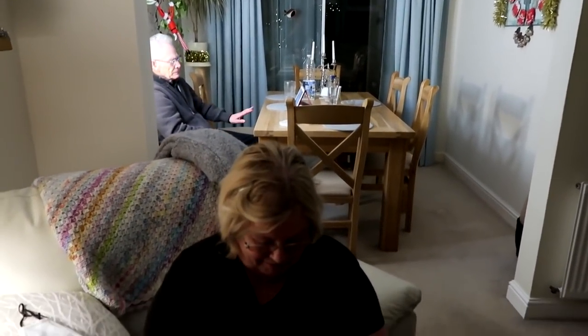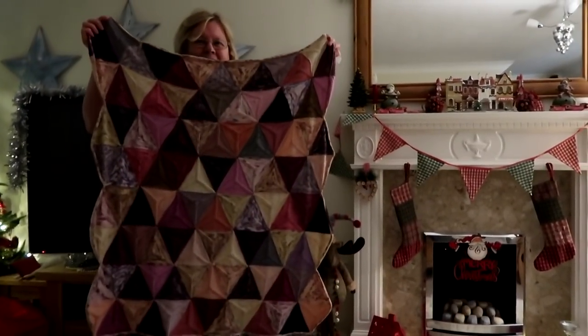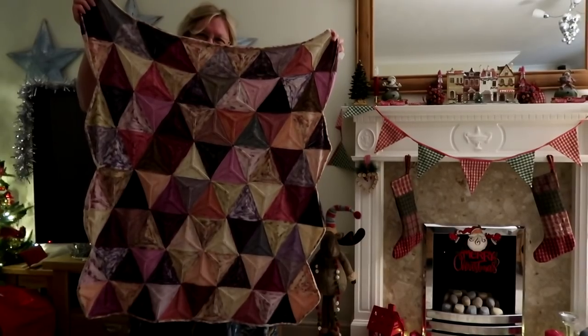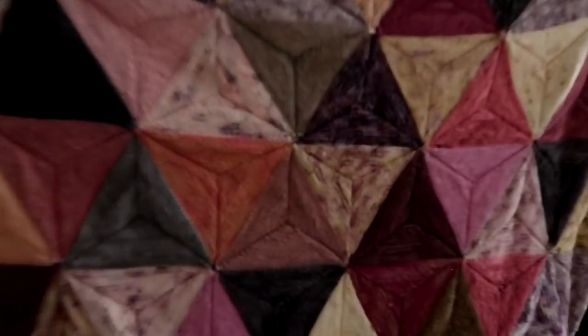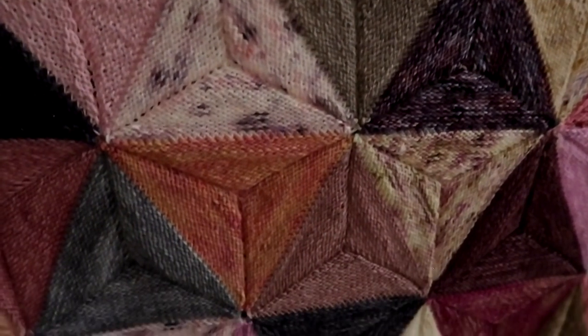If you look, dad's in the background on his iPad trying to hide — he doesn't like being in the limelight! Mum's volunteered to hold up the triangular blanket so you can see it a bit better — that is the front of the blanket. And on the reverse, if I go a little bit closer, you can see it's basically like a reverse stocking stitch on the back.